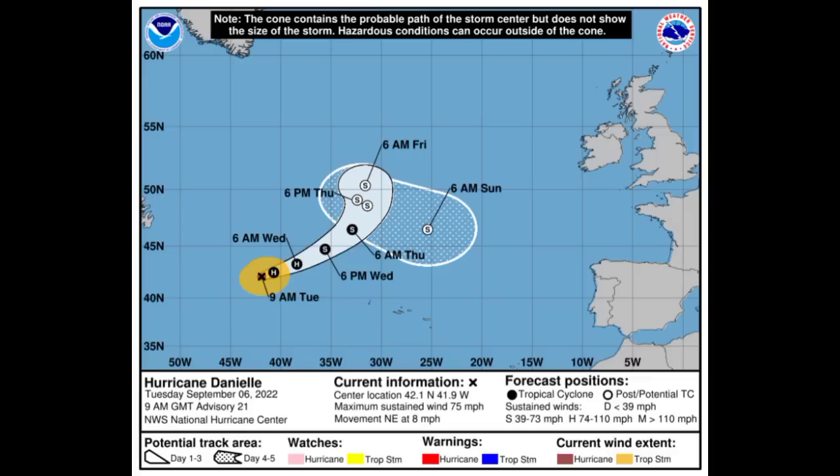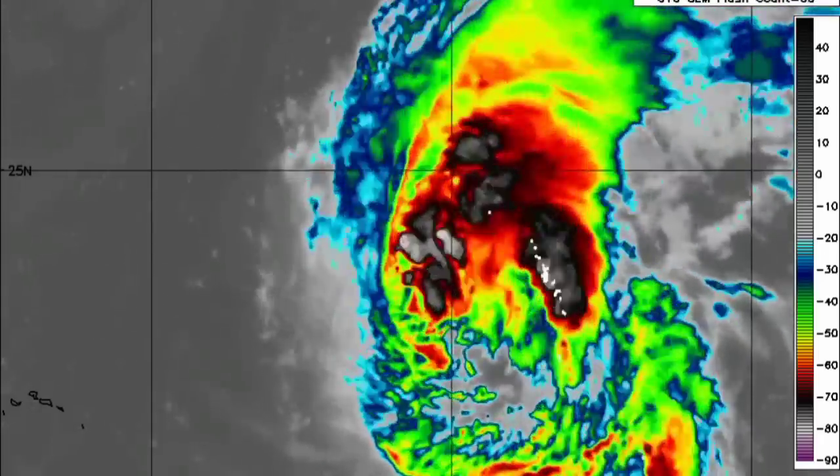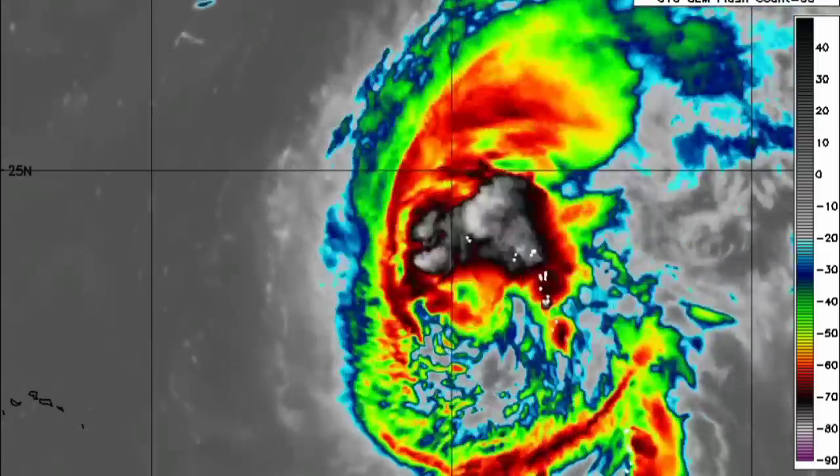Danielle is likely to make a curve to the east and could bring some impacts to portions of western Europe — maybe the remnants of it — but there's no guarantee of that happening. With the remnants, we wouldn't expect a whole lot, so let's wait and see what happens over the next several days with Danielle.